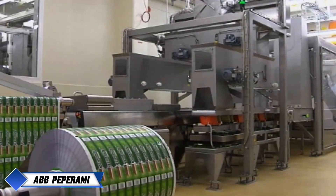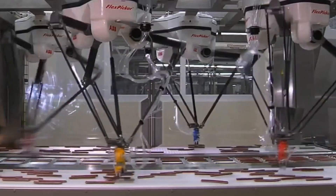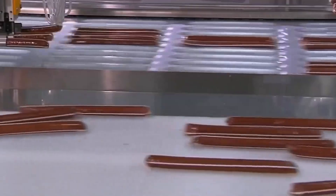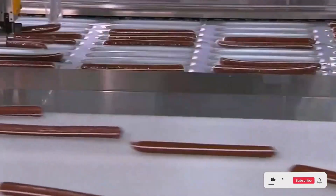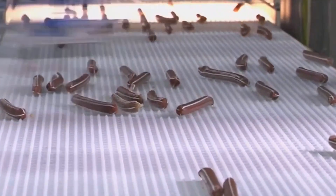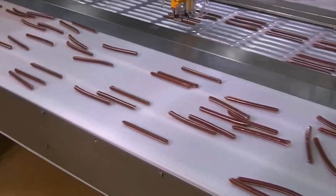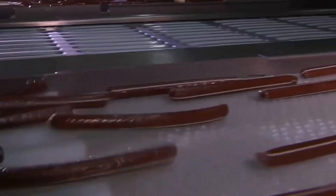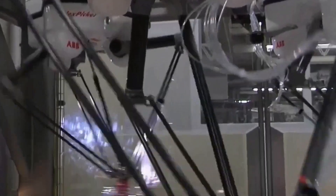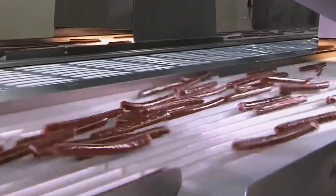ABB's Peperami Salami Packaging. At Unilever's plant in Ansbach, Germany, ABB Robotics has transformed the food packaging industry with its cutting-edge robotic solutions, particularly in the packaging of Peperami Salami. The plant uses ABB's FlexPicker IRB-360 robots, designed specifically for high-speed sorting and packaging of small food items like salami sticks. These robots feature advanced grippers that allow them to pick up several salami sticks at once. The entire operation is powered by an image processing system that tracks the position of each product on the conveyor belt, continuously sending data to the central computer.